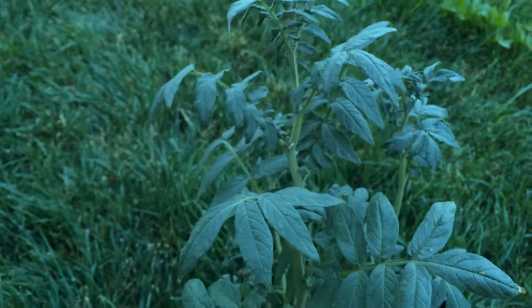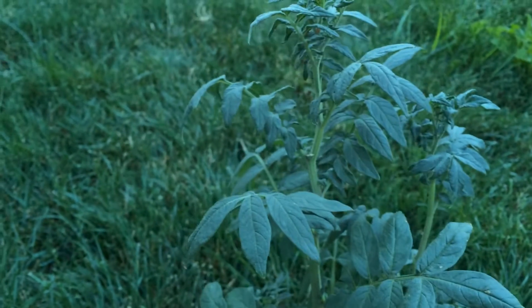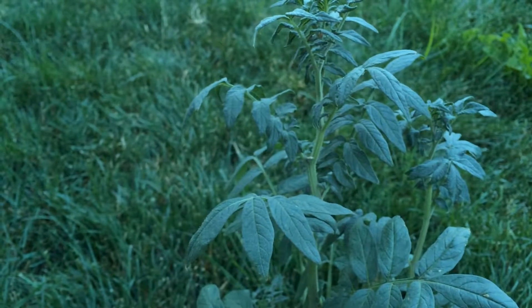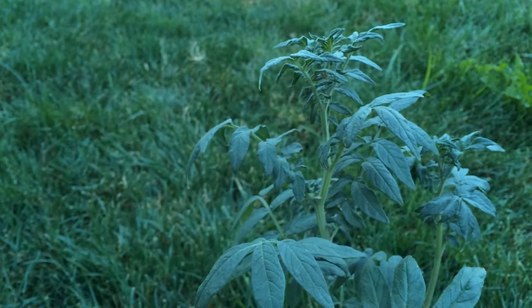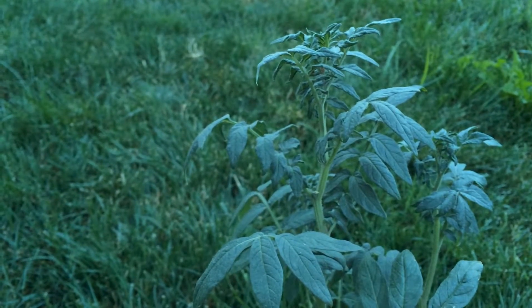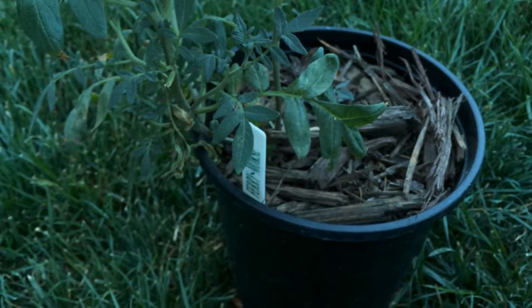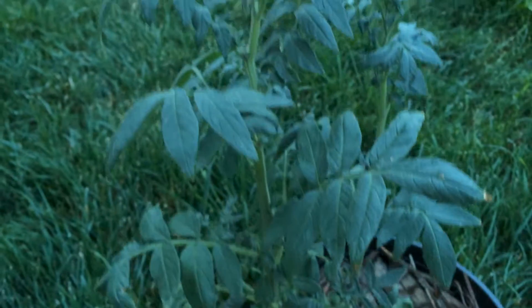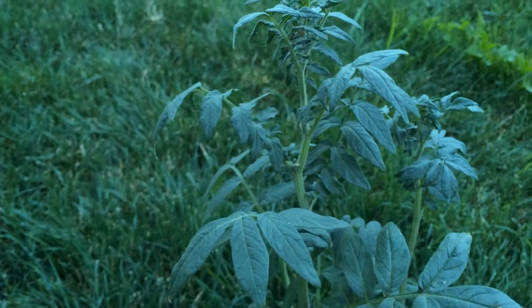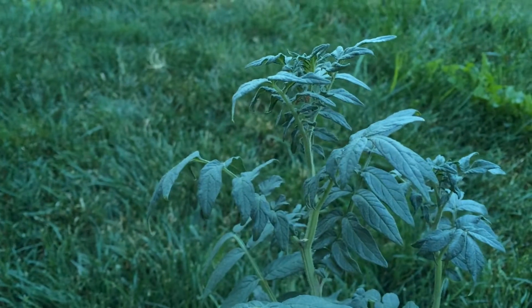We will have another video in the future when the frost comes and kills down the top part, and I will dig up the tubers in the pot and we will take a look at those. So, Fendler's wild potato, native to the United States. If you found this video informative please like and subscribe.